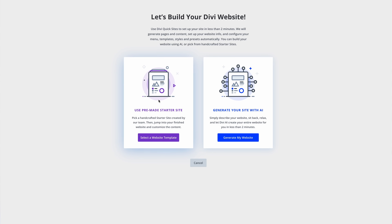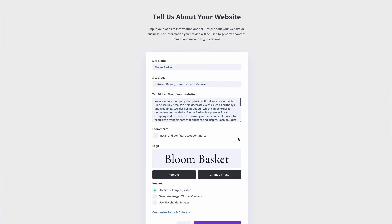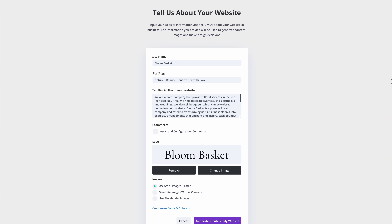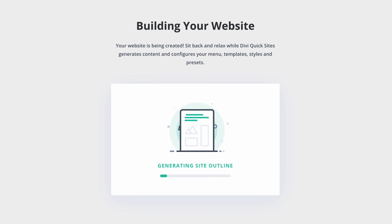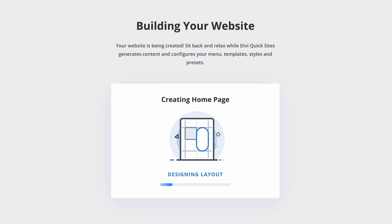The first is Divi's AI Website Builder, which generates an entirely unique website built just for you. You tell Divi AI about your website and supply information about your business, and it hits the ground running, acting as your personal web designer, copywriter, and photographer. It builds an entire website in a minute or two.